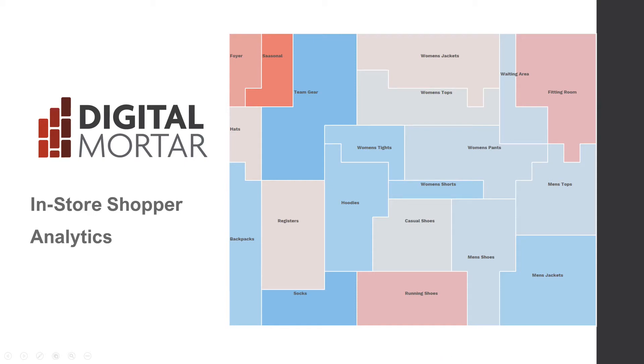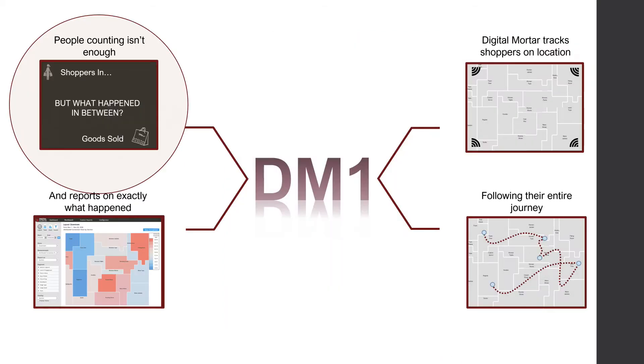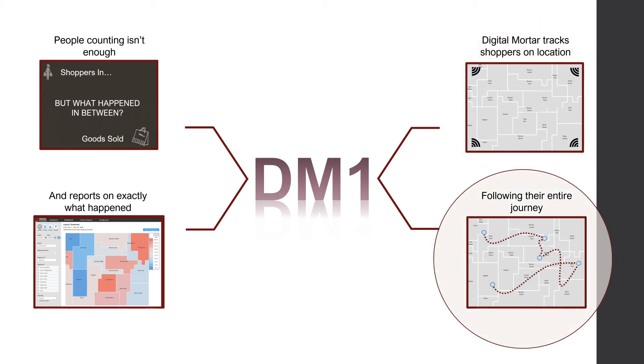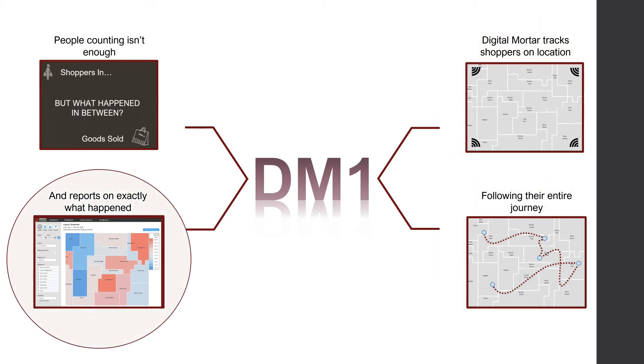Digital Mortar measures the shopper journey. Because door counting isn't good enough, we track shoppers following their entire journey to tell you what really happened in the store.